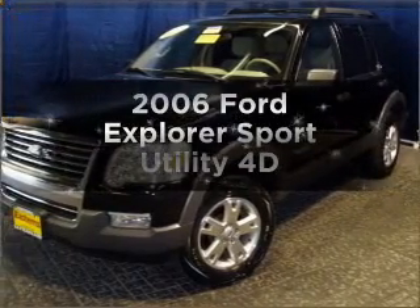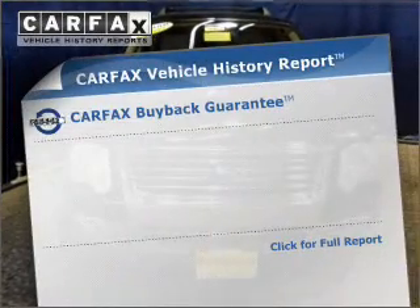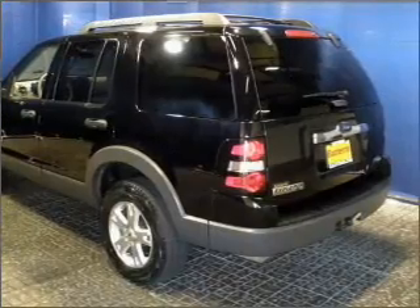Presenting the 2006 Ford Explorer. If you're looking for an automobile with great attributes, look no further. Rest easy knowing this vehicle comes with a Carfax Vehicle History Report from Carfax, the most trusted provider of vehicle information.